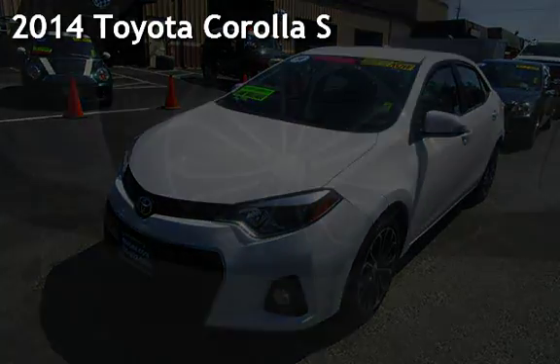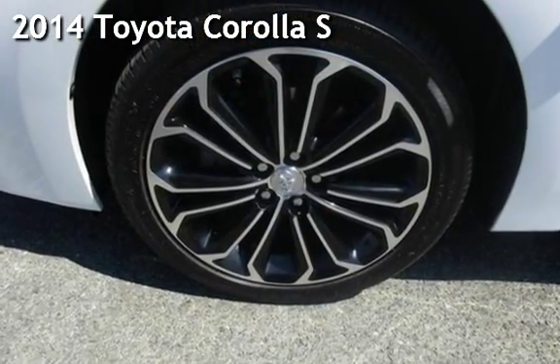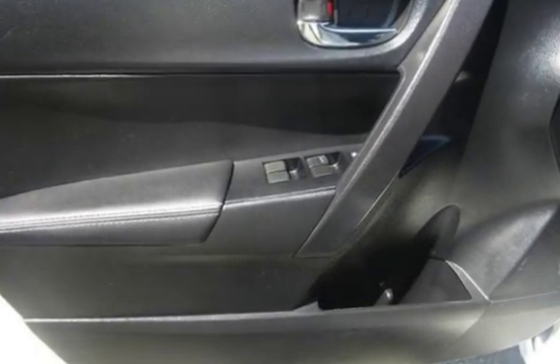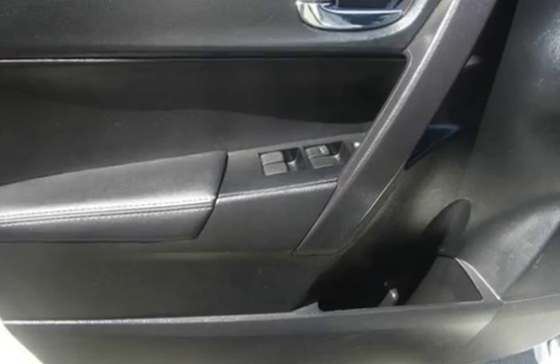Presenting a pre-owned 2014 Toyota Corolla S. This four-door sedan has a four-cylinder, 1.8-liter i4 engine, with front-wheel drive and an automatic transmission.